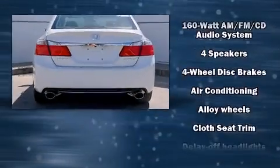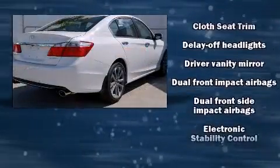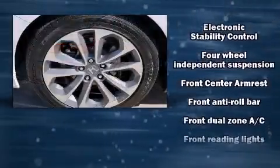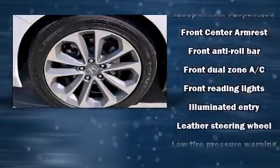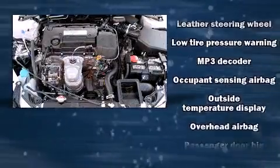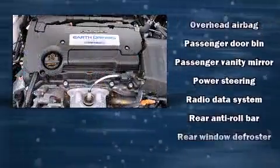Honda infused the interior with top-shelf amenities such as delay-off headlights, variably intermittent wipers, a leather steering wheel, an outside temperature display, remote keyless entry, and more. Audio features include a CD player with MP3 capability and four well-positioned speakers.